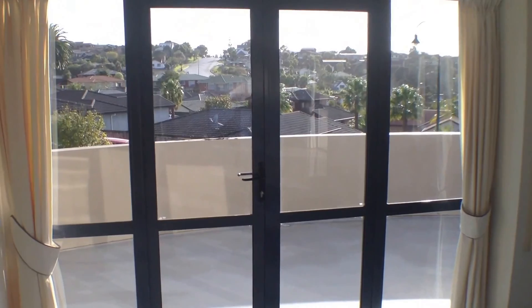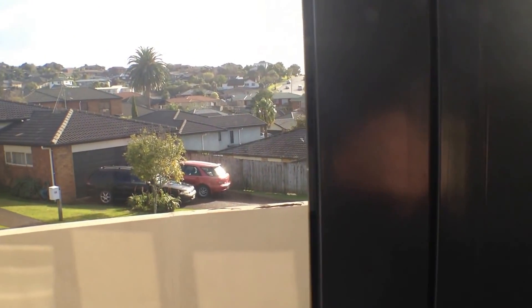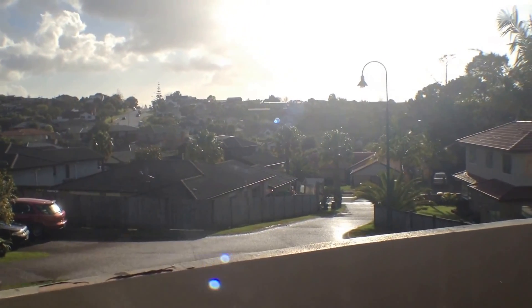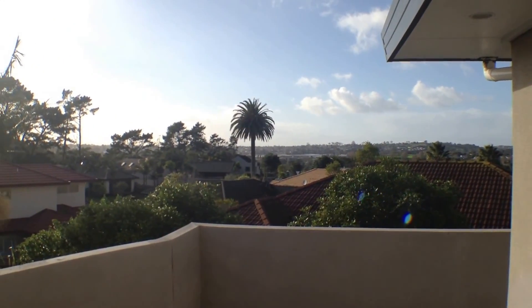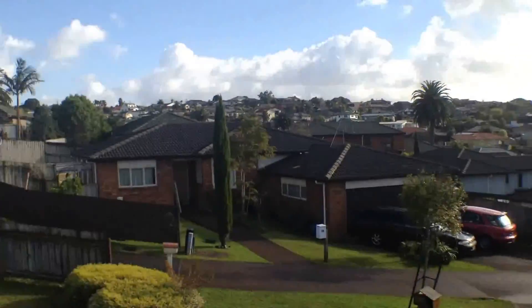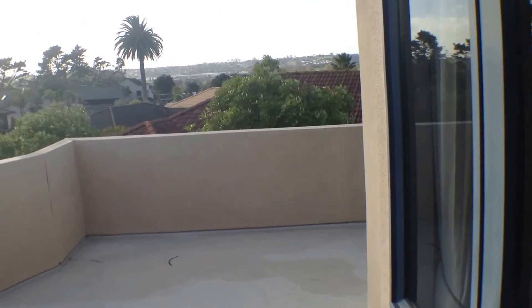A feature we really like about this property is the access out to this beautiful balcony with great views of the suburb and just back east towards the city. It's a fantastic spot for a barbecue with all-day sun, and the balcony does wrap right around the property.